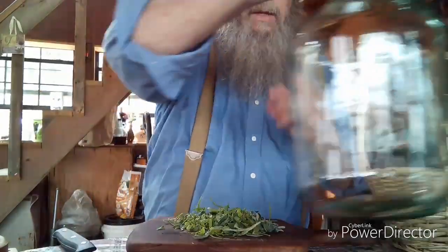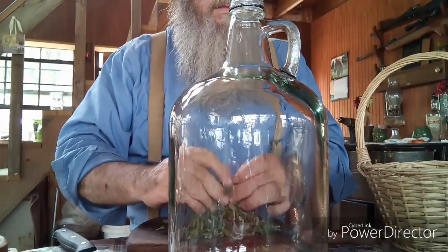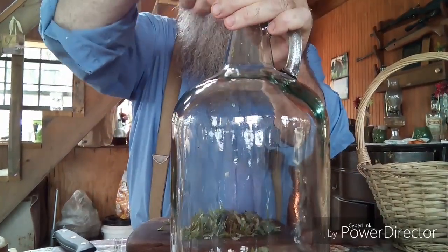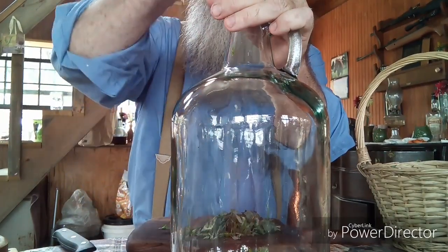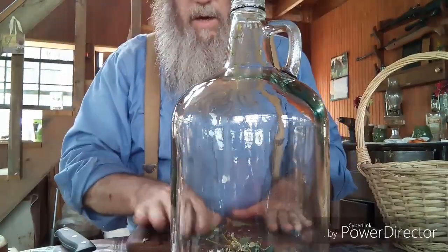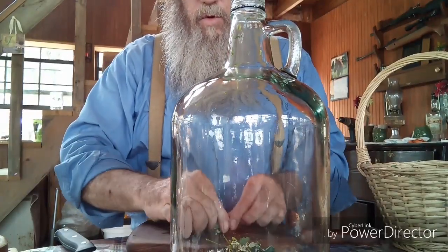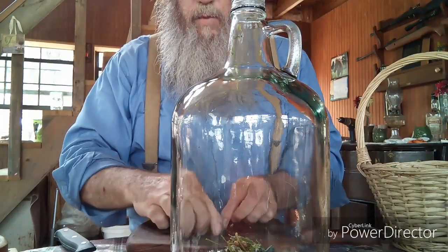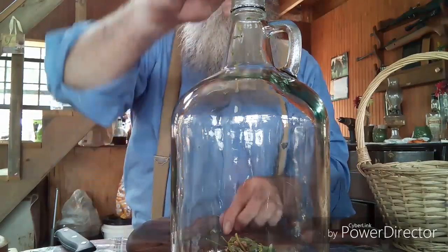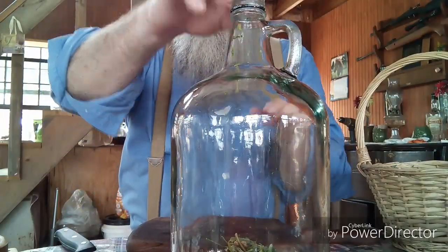I'm going to put them in my bottle — it's a one-gallon glass jar, a wine bottle. When I get all this in here, I'm going to fill it not all the way to the top. You want it to have a little bit of room. I'm going to fill it with not-quite-boiling water, just short of boiling. That will steep it kind of like a tea and get it ready to go.